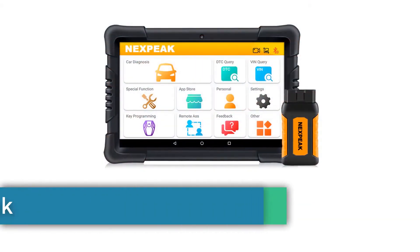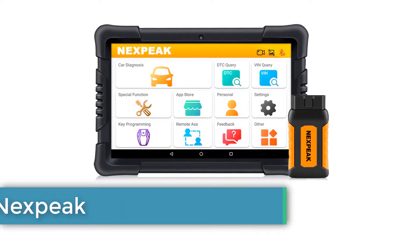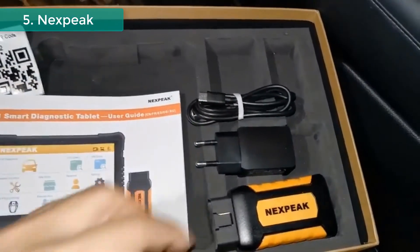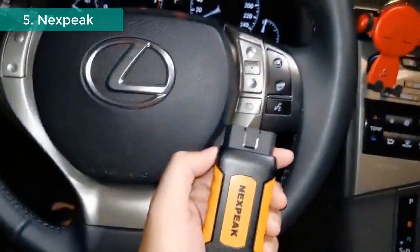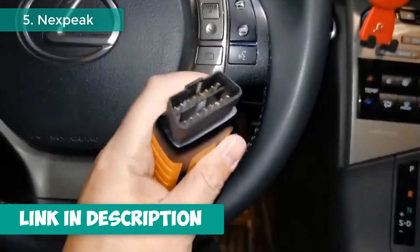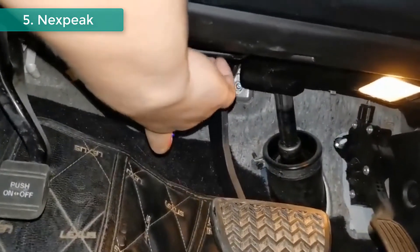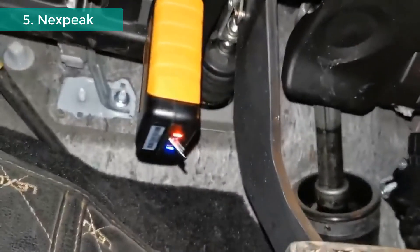Number 5: Nexpeak OBD2 Car Scanner. Brand name: Nexpeak. Car Scanner Diagnostic Tool. High quality 10.1-inch tablet with a bigger screen and smooth 5-point touch operation. 8-core CPU with 4GB DDR3 and 64GB storage. Quick access to smart diagnosis — no need to install software, as it's all set up before shipping. Full system diagnosis with full system quick scan for passenger cars, deep diagnosis on all electronic systems with a detailed report, read and clear codes, live data, actuation test, etc.